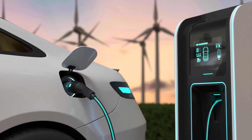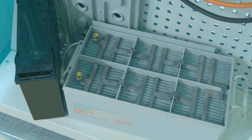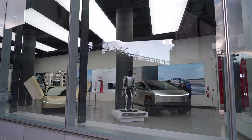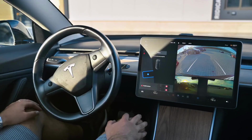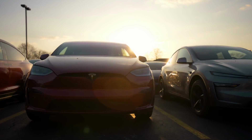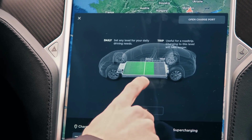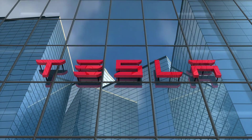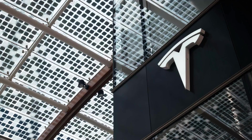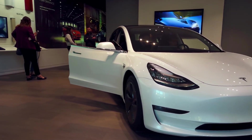Second, the structural battery integration makes the 53.5 kWh pack a load-bearing component of the chassis. This reduces vehicle weight by 200-plus pounds while increasing torsional rigidity by 15% — Tesla essentially eliminated redundant structural elements by making the battery do double-duty. Notably, the Model 2 launches precisely as the $7,500 federal EV tax credit phases out, and Tesla designed it to be profitable at $15,990 without any incentives.